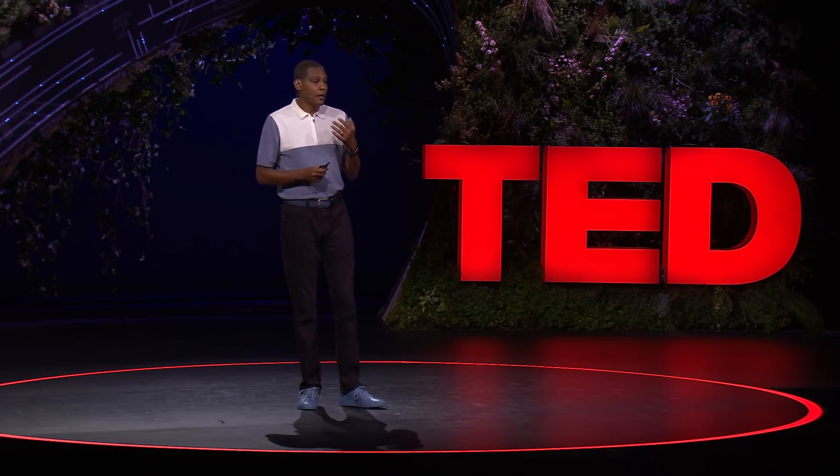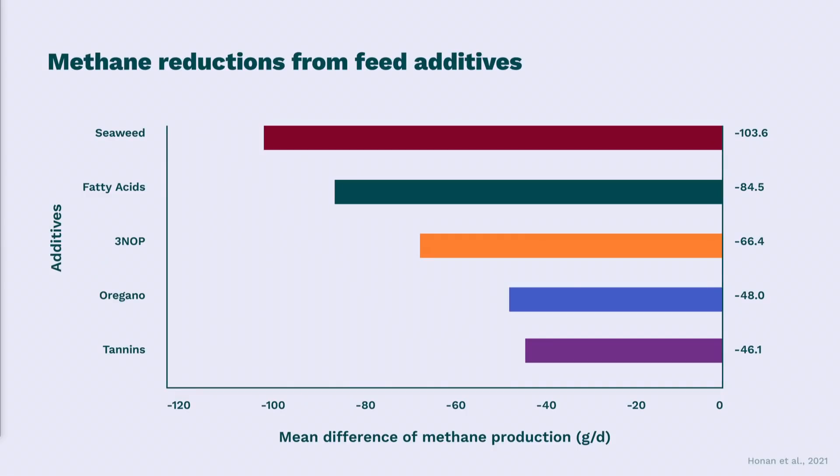Previous efforts to reduce methane emissions focused on changing the diet or improving forage quality. We do have potential solutions other than seaweed — molecular additives to feed, such as 3-NOP, reduce emissions by about 30%. Even garlic and citrus extract can reduce methane burps by over 20% without affecting animal health and productivity.